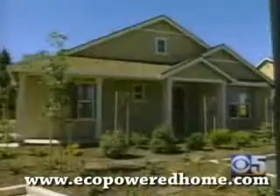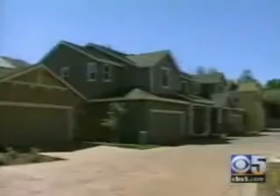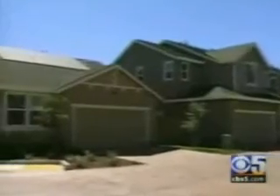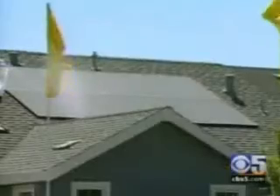Size varies from 1,000 square feet to almost 2,300, and the cost of going green here is $295,000 to $399,000. In Sacramento, John Libertini, CBS 5.